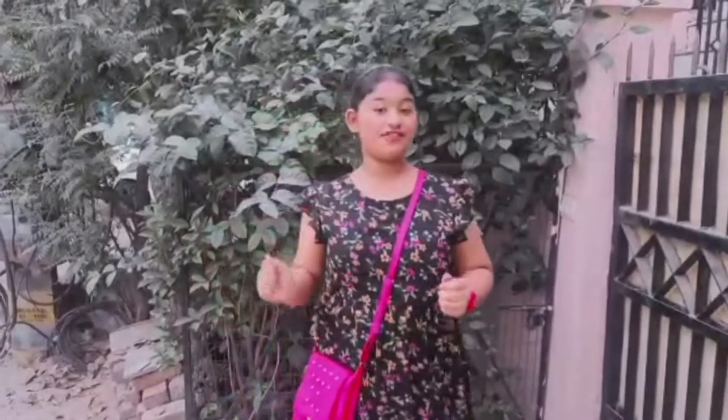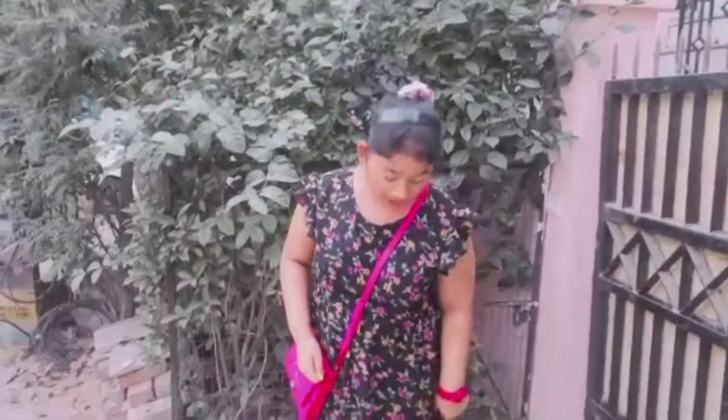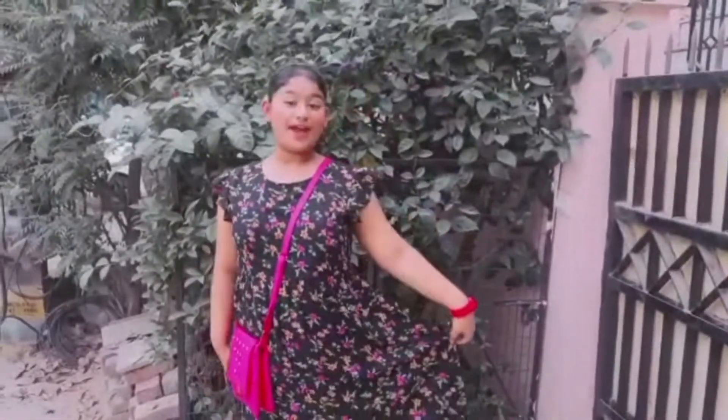Hey there everybody, how are you? So today I am back with a new travel vlog. Today we are going to see a park and my outfit is kind of inspired by black king because it's more...